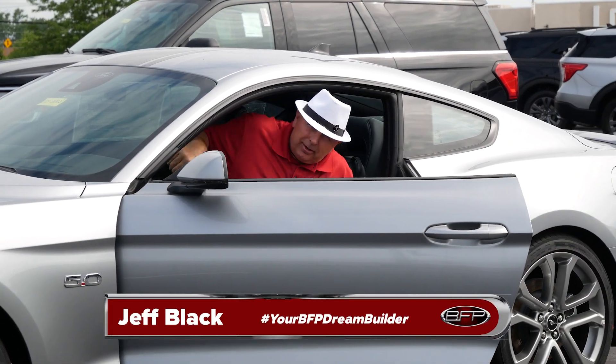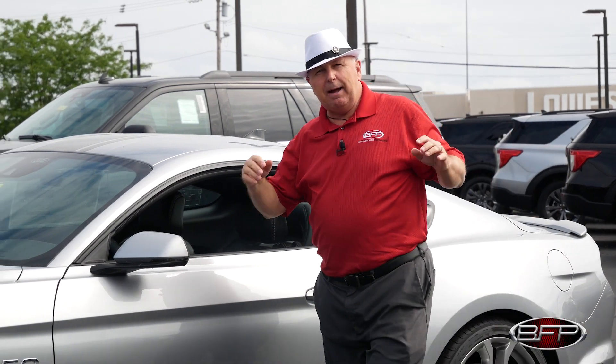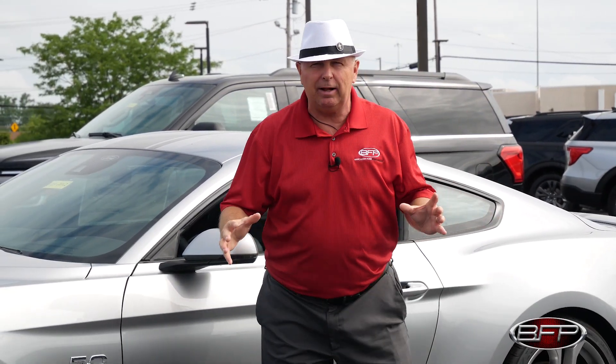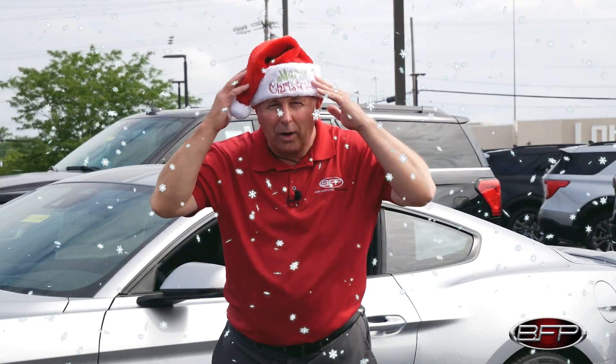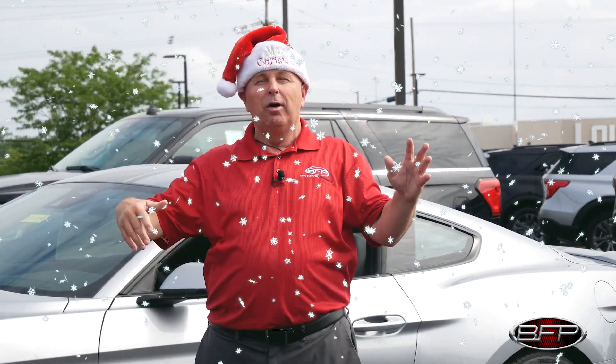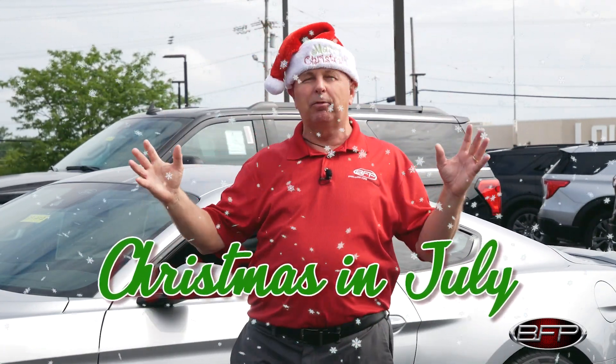Hey gang, it is Jeff Black, your BFP Dream Builder, once again here with an absolutely huge announcement. We are bringing back one of the best deals we've ever offered before — I think this requires a change of hats. I've got the correct hat on now because we are doing Christmas in July. This is an unbelievable deal.